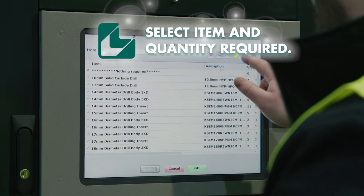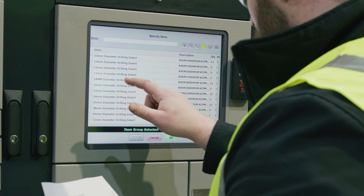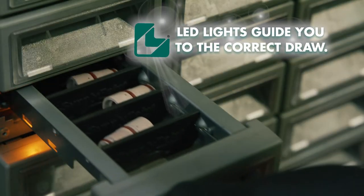From the full list of available items, a specific item can be pinpointed in seconds, choosing by item groups — for example, drill type, consumables, or by machine.